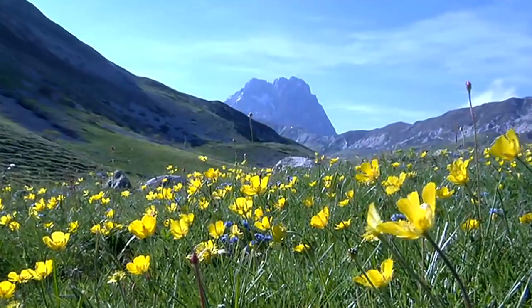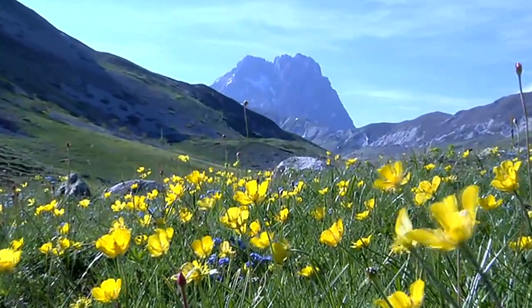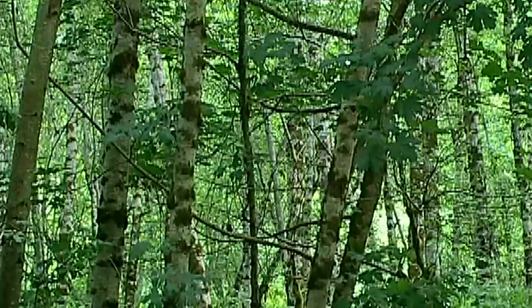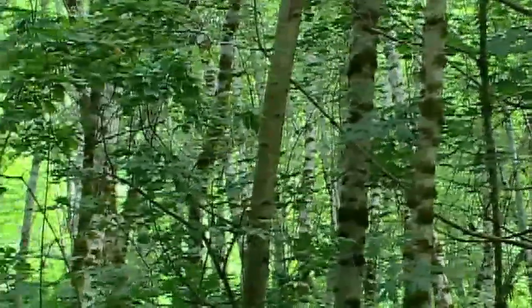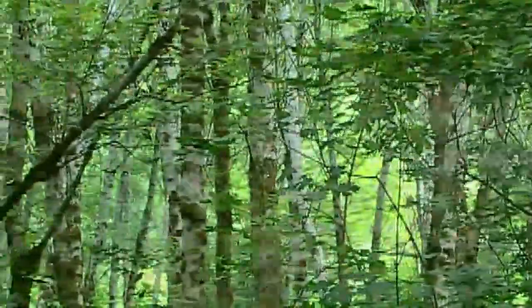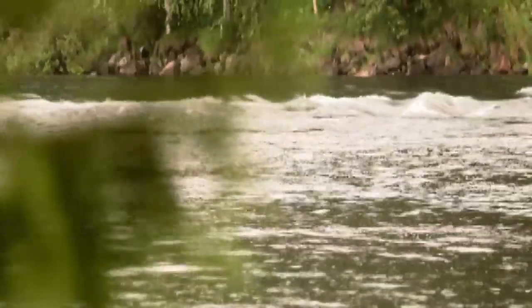Nature's beauty and wonders are all around us, and the responsibility of protecting and maintaining this treasure for future generations lies with each and every one of us. As a member of the global community, we at Suzuki are addressing this challenge by developing products and solutions that minimize the consumption of our natural resources and help protect the environment.